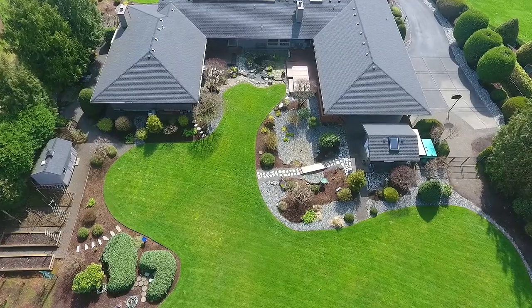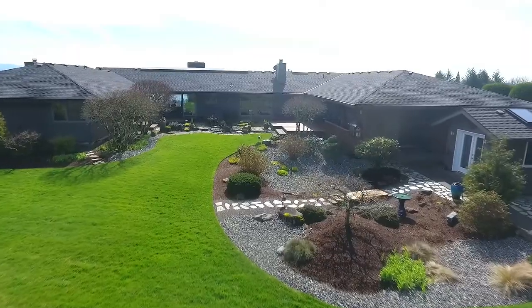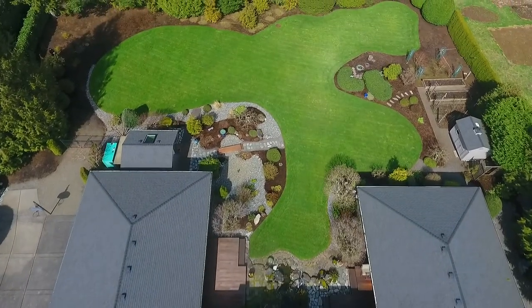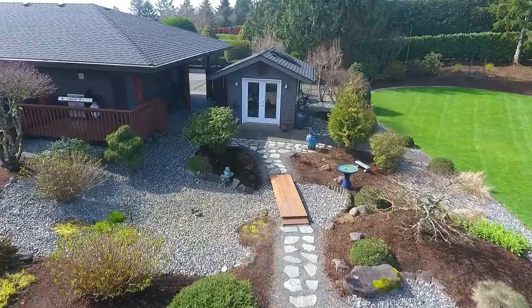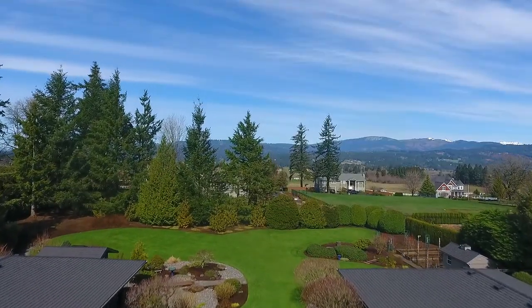Your expansive outdoor spaces include winding paths, raised garden beds, water features, and hundreds of thoughtful plantings. A separate private studio is surrounded by beautiful garden and mountain views.